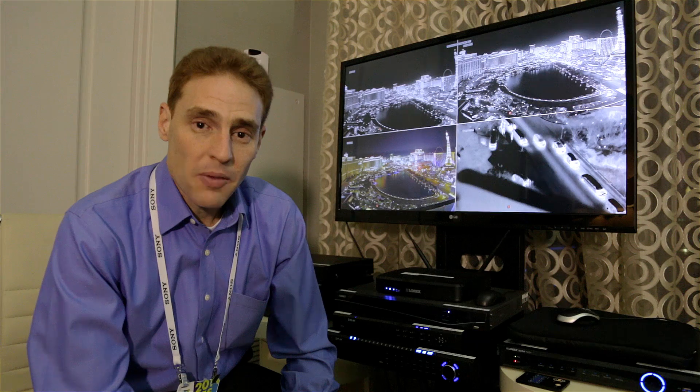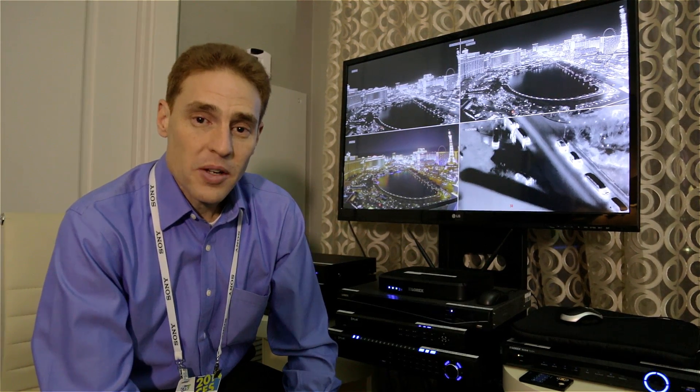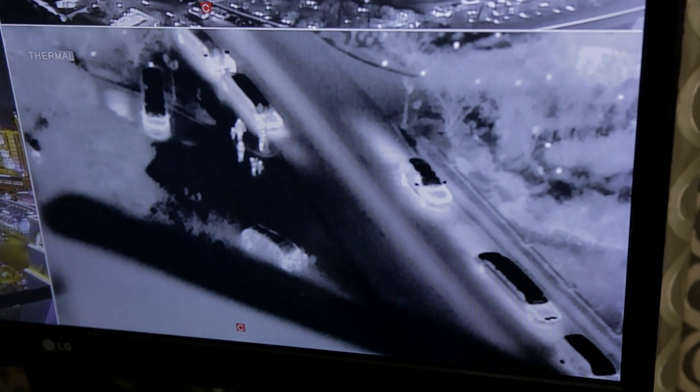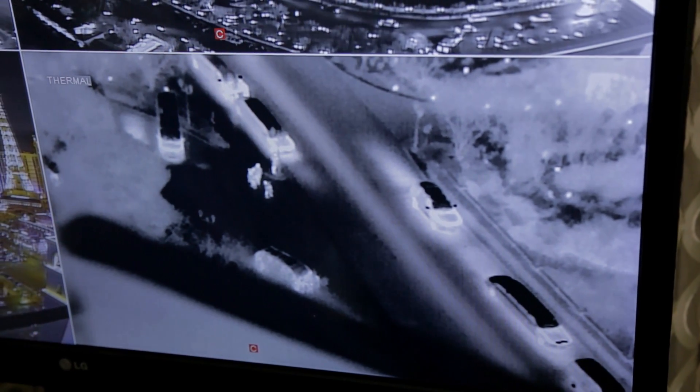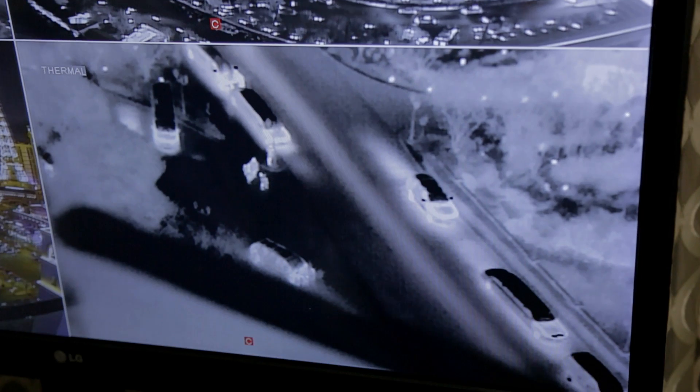The principle of thermal imaging is simple. The image sensor renders an image based on temperature differences. In this case, white is set to hot, and you can see that the human beings crossing the road are warm relative to the street.